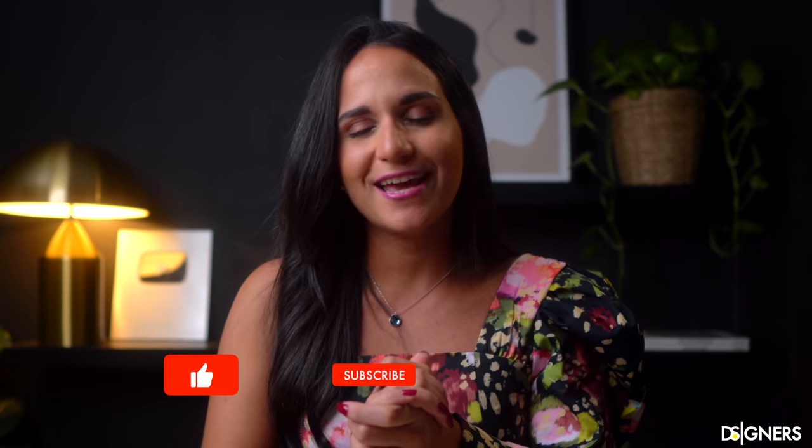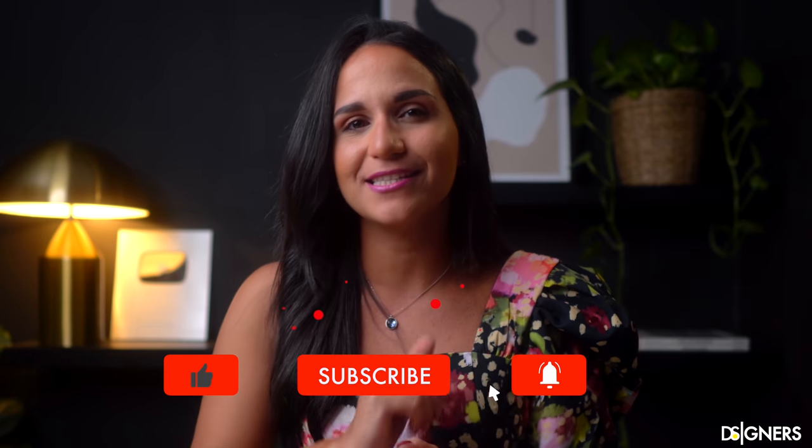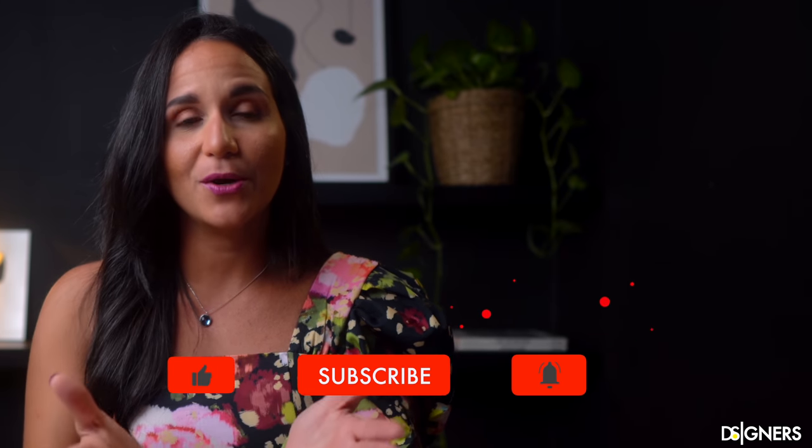Thanks for watching, and please share, like and subscribe to my channel for more ideas in the future. If you want to learn more about interior design, I recommend that you watch these videos next. Thanks for watching, have a beautiful week — see you in the next one!